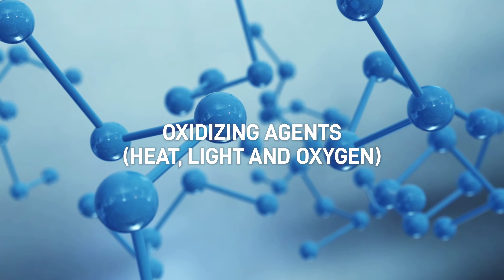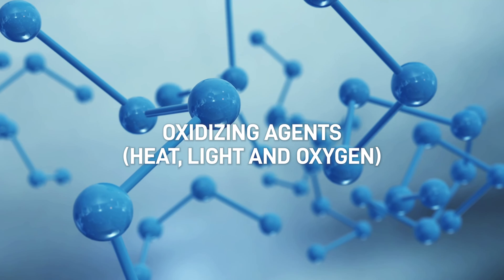Peroxide content will increase over time in an oil even with proper storage, since the fatty acids are slowly auto-oxidizing and producing peroxides. However, this rate is much slower than oxidizing agents such as heat, light, and oxygen.